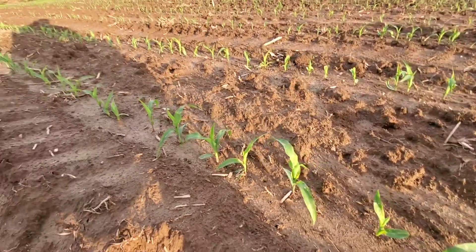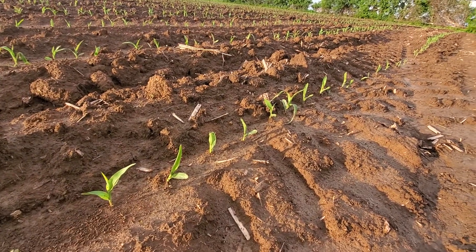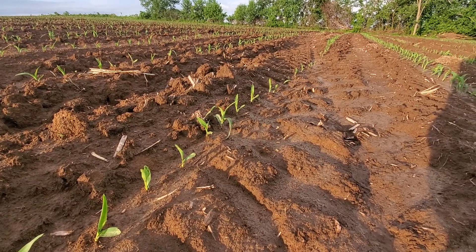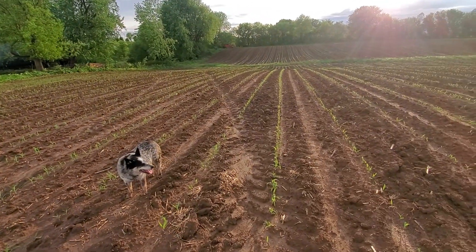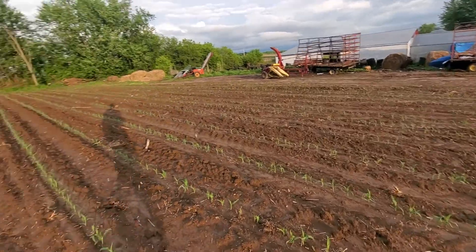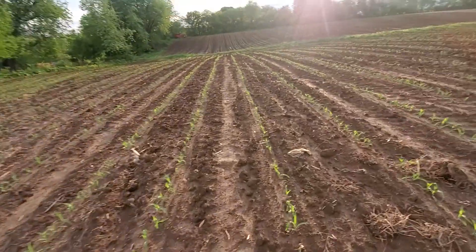About four inches between plants maybe. I'll take — was it 34,000, or 34,400 seed per four acres?